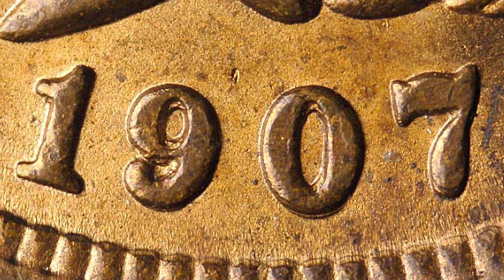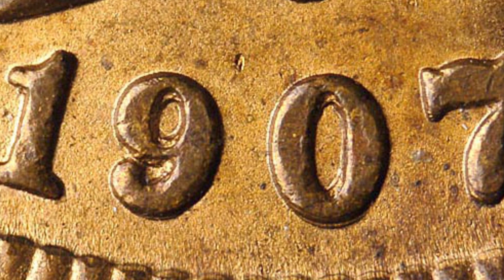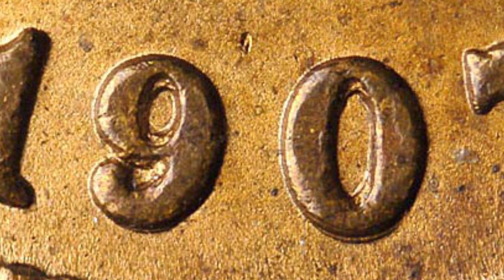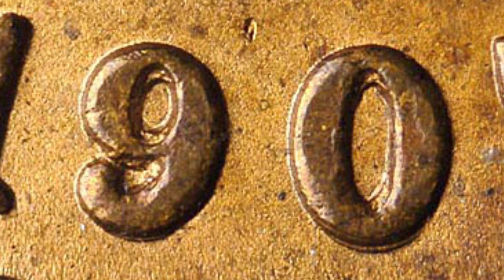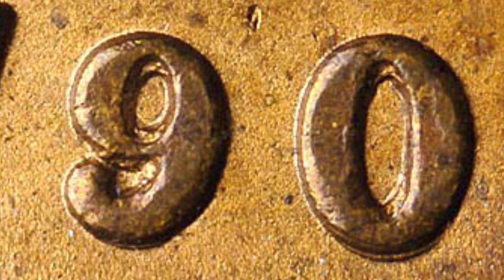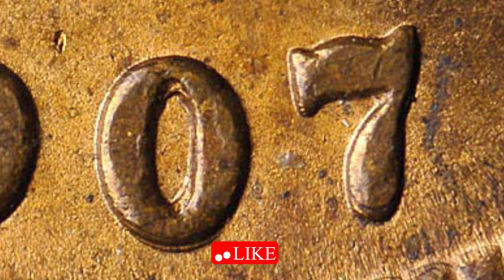First, what you want to look for with your coin microscope on the 1907 Indian head 1 cent coin is a repunched date. On this 1907, the nine, the zero, and the seven are repunched. You can really see that on the inside of the nine, on the inside of the zero, and on the seven — so you can see it has been repunched.